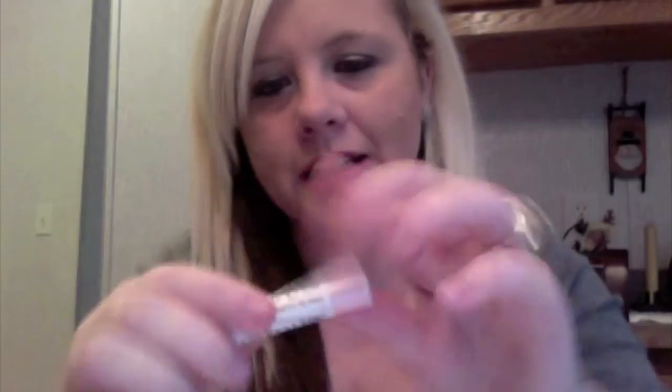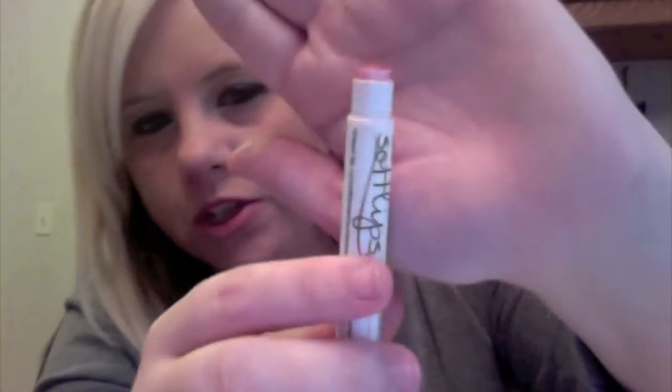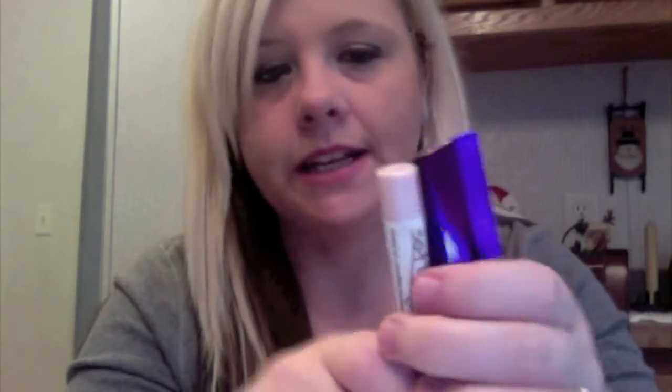My second favorite lip product of last month is going to be my Soft Lips SPF 15 in the color pearl. I really like this a lot because you get the full lip conditioner feel, but with a little color, which is unique with lip balm. This is just enough to give your lips a little shimmer — just a really light pink color. I love this stuff and I pretty much go back and forth with this and the Rimmel on a daily basis. So these are my two favorite lip products from last month.